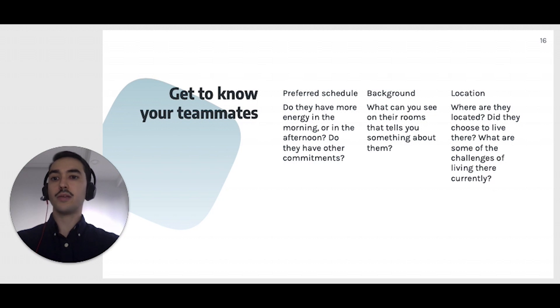You will still be physically isolated, so make sure you surround yourself with friends outside work. Don't neglect this. We are social by nature. It's not about being tough or independent.